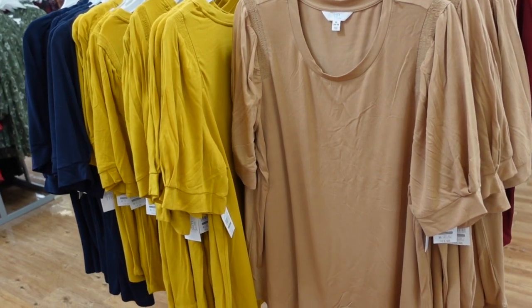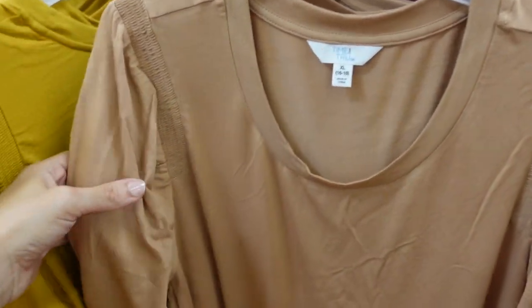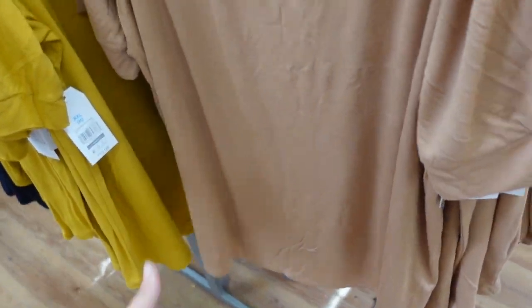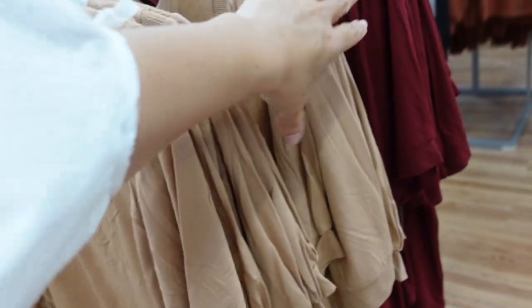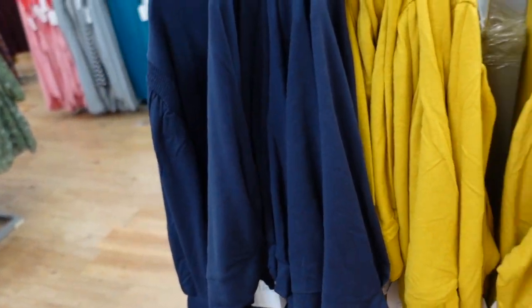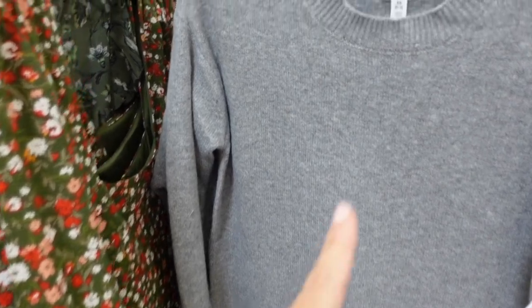New scoop neck tee from Time and True. This one has a scoop neckline, little shoulder detail, a little balloon sleeve, nicely stretchy boutique-style t-shirt material, with length in the back. Comes in beige, red, gold, and navy. They're $15.98.